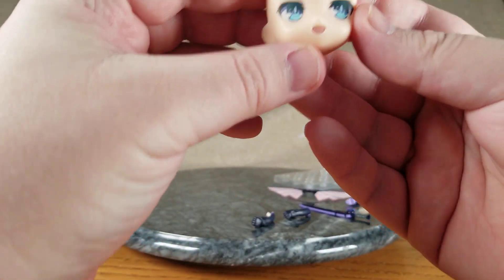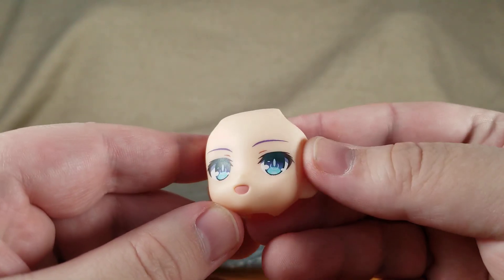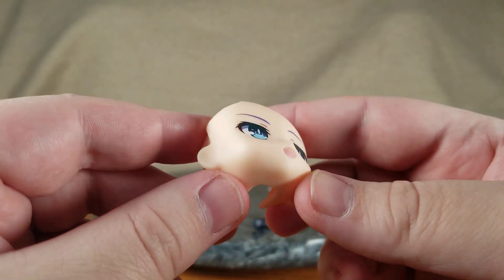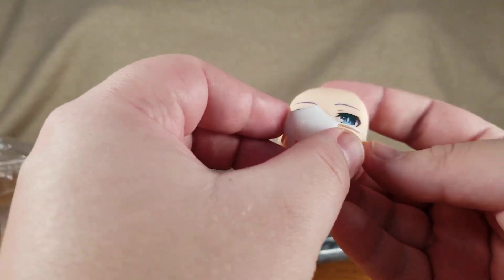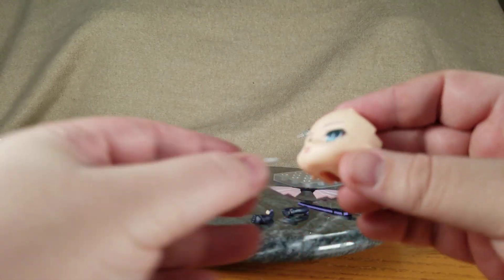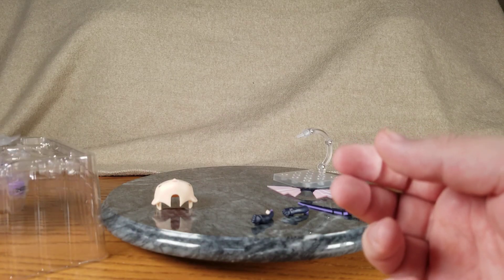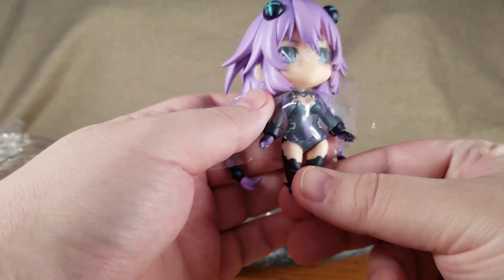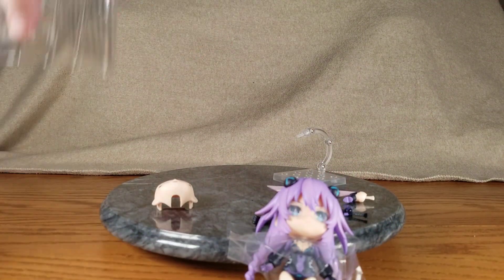Then we've got her extra face — she has her power button eyes, purple eyebrows, nice blue eyes; this is her happy smiling face. She's got two ears, and I also pulled out my little Nendoroid mask, might as well get some use out of it since it made other things so delayed. And then we have the main Nendoroid figure.